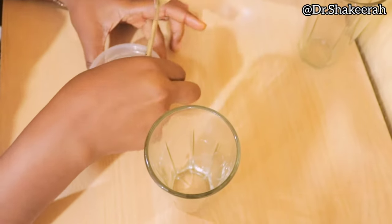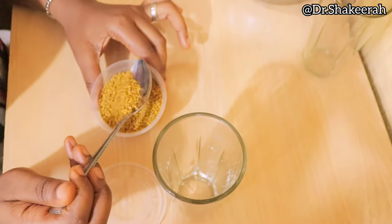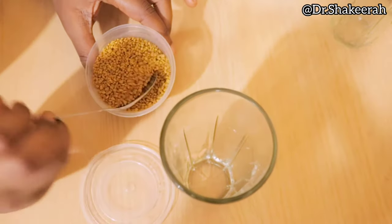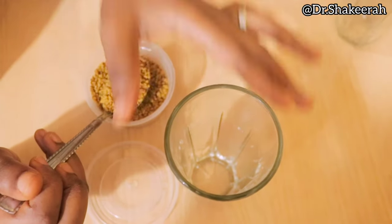Here is how to do it. You're going to take two teaspoons of fenugreek seed — this is fenugreek, in case you don't know. You can get this from people that sell spices in the market.